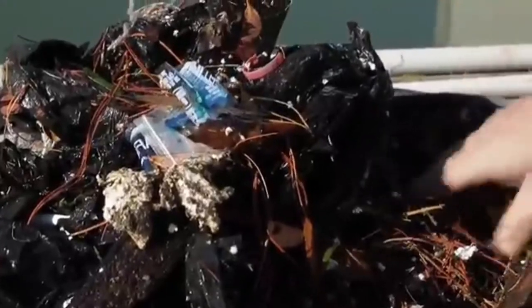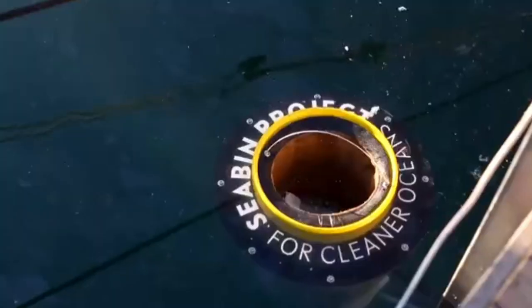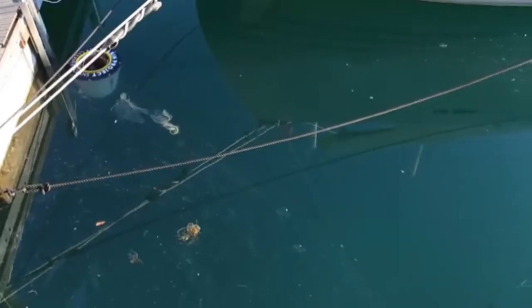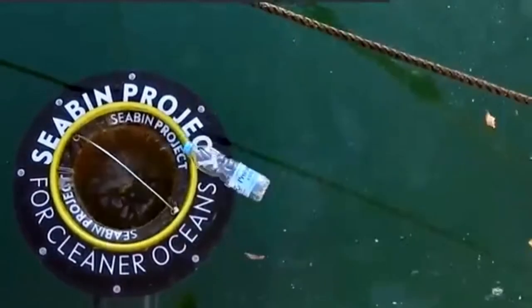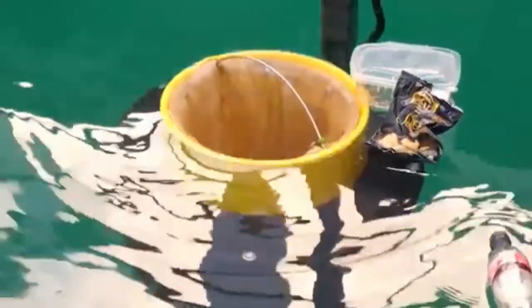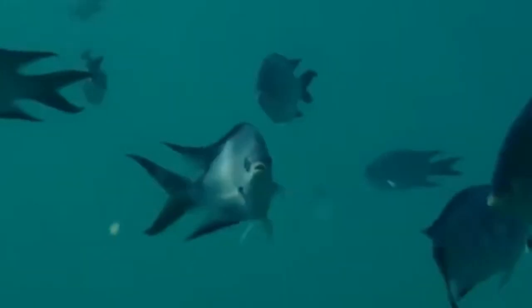Once the seabin is full, its handler can remove the mesh and collect the trash to either be recycled or, well, trashed. Just like that, our waters are cleaner than they were the day before. Thus far, around 70 marinas have agreed to use the seabin. Hopefully, it's simply a matter of time before more around the world do the same. As for any fish that may get sucked in, you'll simply have to put them back home. We're sure they'll understand the slight inconvenience, especially once they realize it's been weeks since they've seen a plastic bag anywhere.